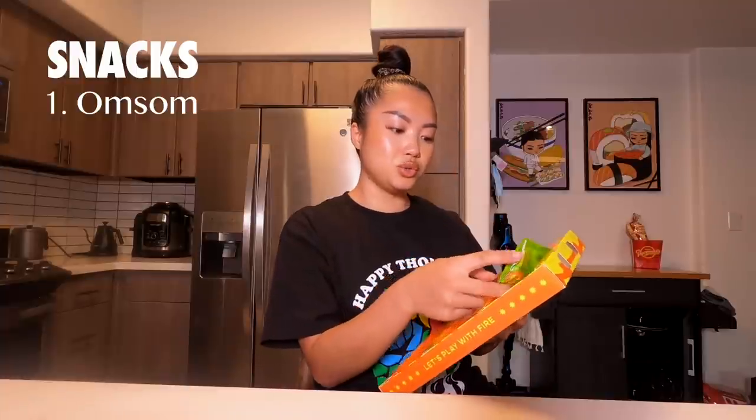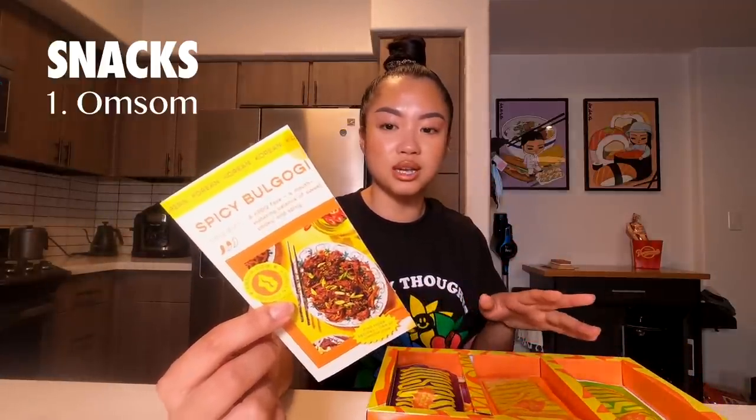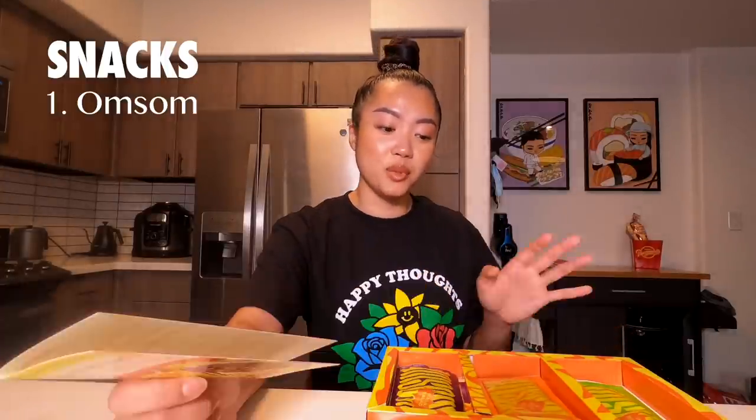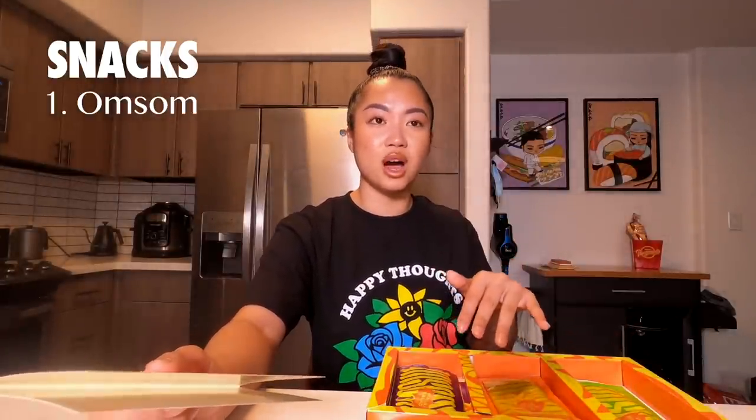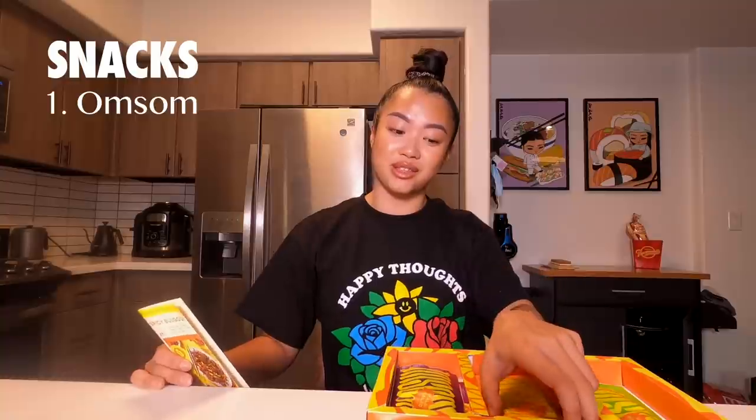Snacks — my favorite part. One brand I've been obsessed with recently is called Omsom. This brand sells starters — little packets packed full of flavorings and seasonings. This one is the Yuzu Miso Yaki, which is a salmon dish. Every little packet comes with a recipe card that guides you through the cooking process. Most of the time it's just protein and you pour this over the top and it turns into a really, really delicious dish that you'll be very impressed you made.